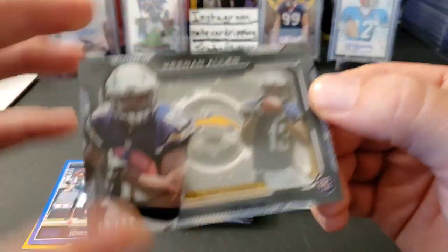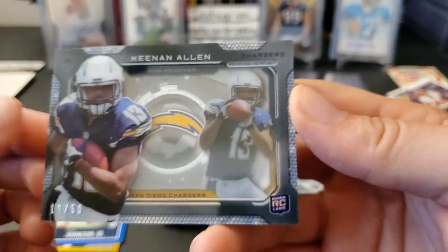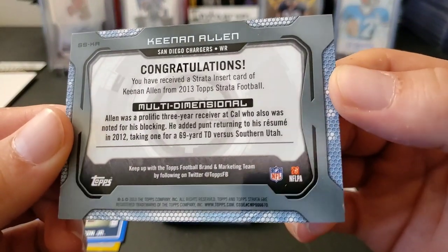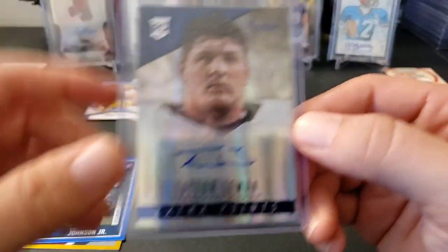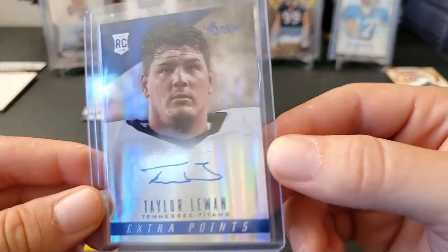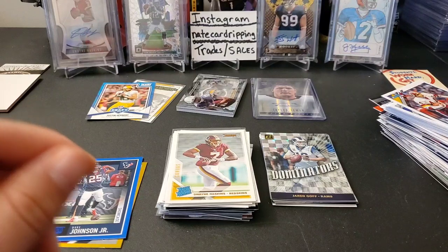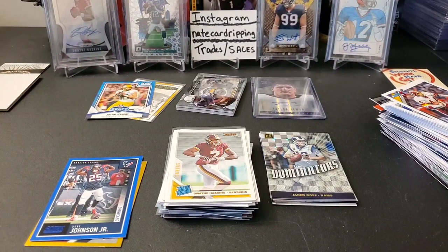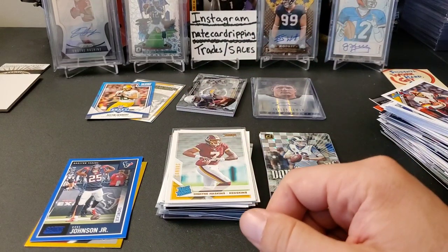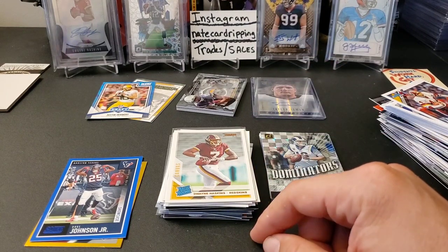And then our hits: we found this interesting but very cool shadow box insert hit — not even a relic, just an insert — of Keenan Allen out of 50 from 2013 Strata. Kind of wish it was autographed, that would make it a little bit better. And then we got this nice auto of Taylor Lewan — almost said Taywan Taylor, that's another Titan who's no longer a Titan — Taylor Lewan rookie autograph, which is actually my first Taylor Lewan autograph, believe it or not. Cool stuff — definitely enjoyed that break. Please like, subscribe, and comment, let me know what you think of Collectible Card Club. The price increased, but it's not that bad — look how many packs we just ripped. Highly recommend it. Until next time, keep on ripping!